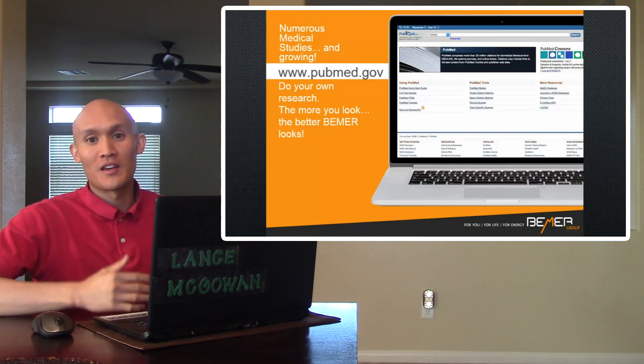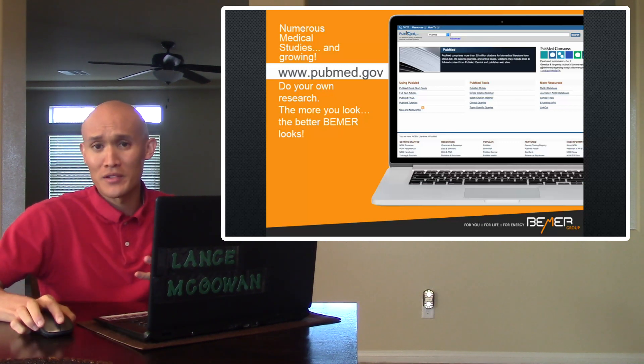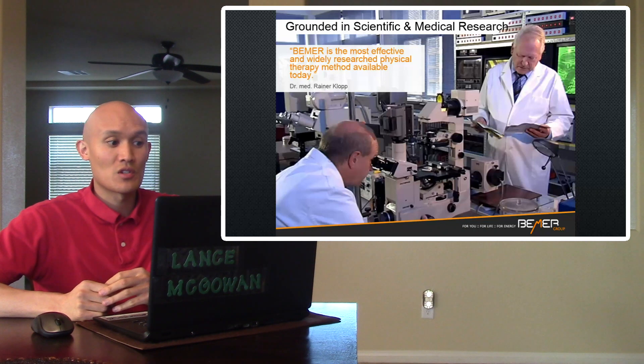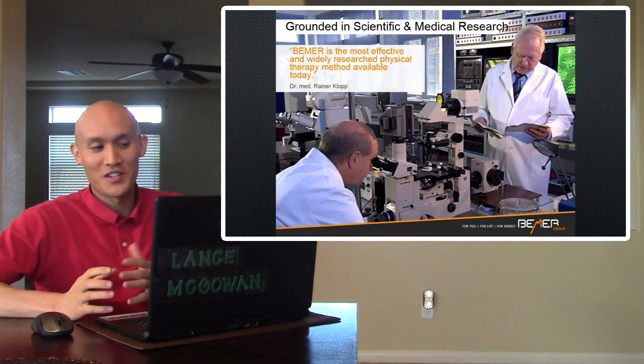Well, you're not alone. The Beamer Mat uses a pulsed electromagnetic field that has been endorsed by NASA for providing better circulation to your body and to relieve many of these things. Numerous medical studies are growing on how the Beamer is better for your circulation, and you can do your own research on PubMed.gov, a third-party independent website. The Beamer is grounded in scientific and medical research. According to Dr. Rainer Klopp, the Beamer is the most effective and widely researched physical therapy method available today, which says a lot because he has studied microcirculation a ton.